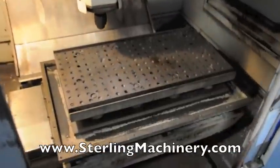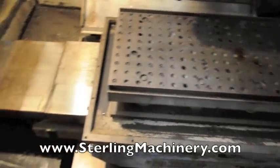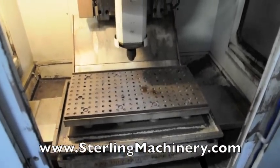Here you can see we've set up a basic drilling pattern. The machine is CNC so it will automatically reference to the next hole and drill each hole at a time.